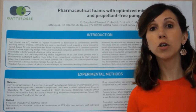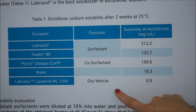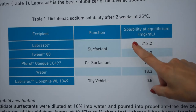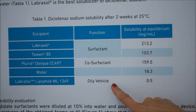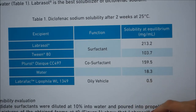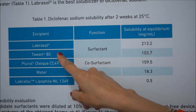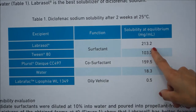The model drug used was diclofenac sodium. A solubility assessment was done with different excipients to select the appropriate surfactant, co-surfactant, and oily vehicles. Then a pseudo-ternary diagram was done to design microemulsion zones. As you can see here, labrasol as surfactant gives the best solubility properties.